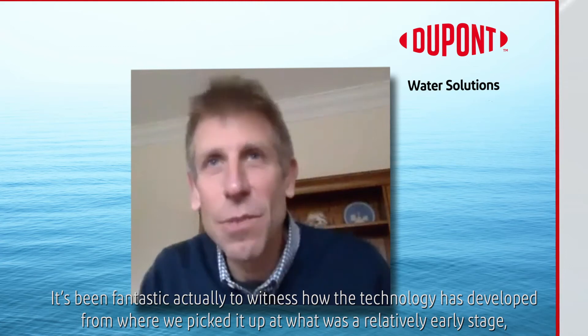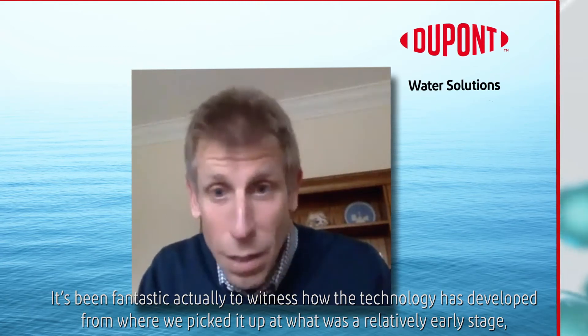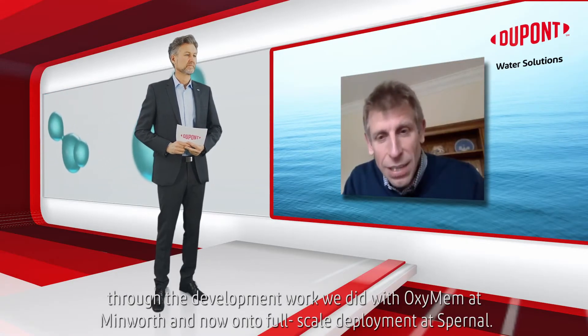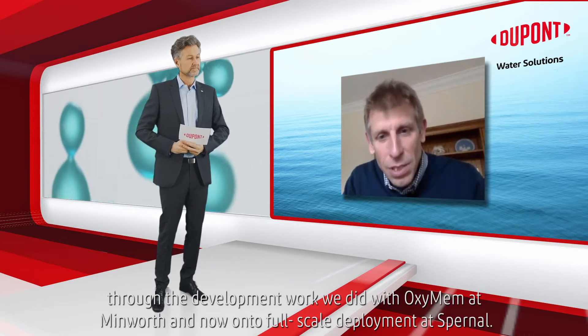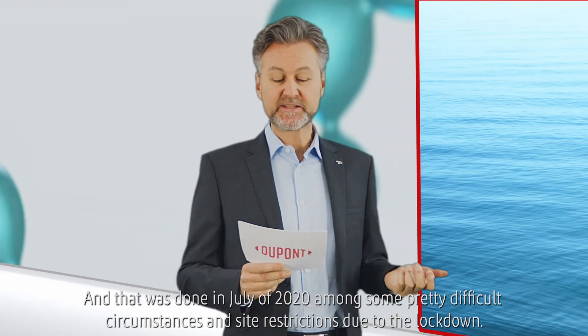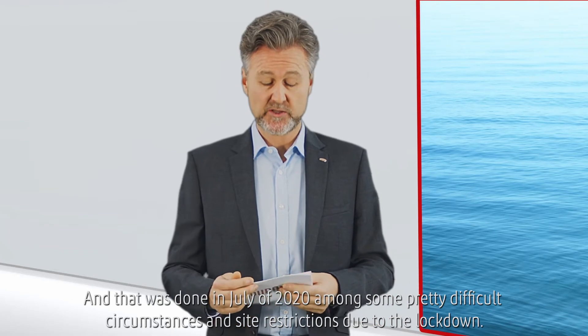It's been fantastic to witness how the technology has developed from where we picked it up at a relatively early stage, through the development work we did with OxyMem at Minworth and now on to the full-scale deployment at Spurnal. That was done in July of 2020 among some pretty difficult circumstances and site restrictions due to the lockdown.